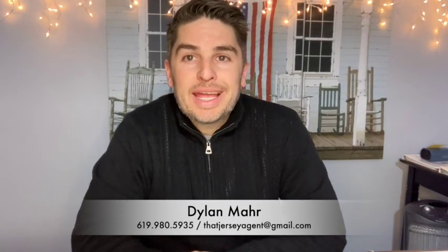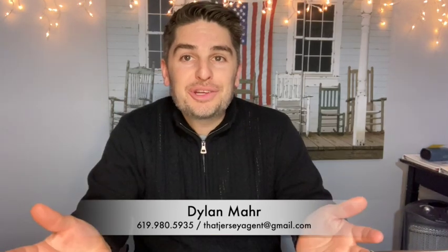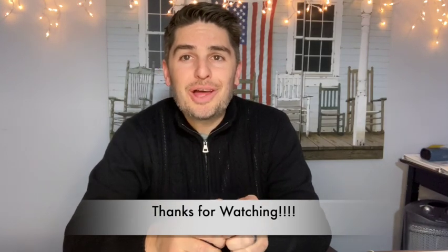Well, that's it for today folks. I hope you can get out to Clinton this holiday season and enjoy all that it has to offer. Once again, if you have any questions about moving to or visiting Clinton or Hunterdon County in general, I would be glad to help. Everybody have a wonderful, stupendous holiday season and a wonderful day. Peace out.